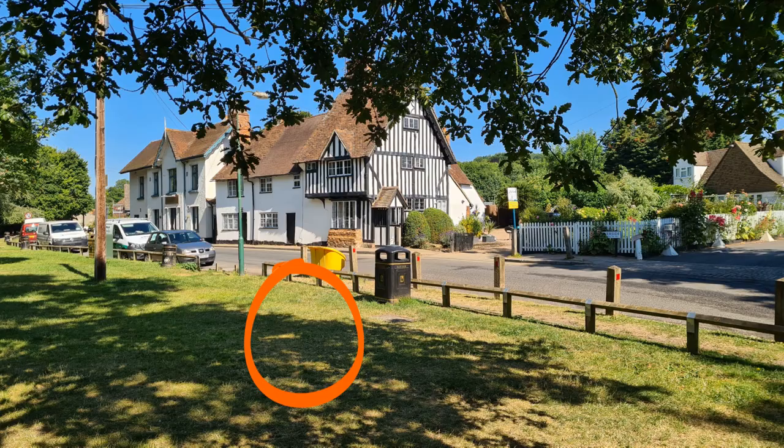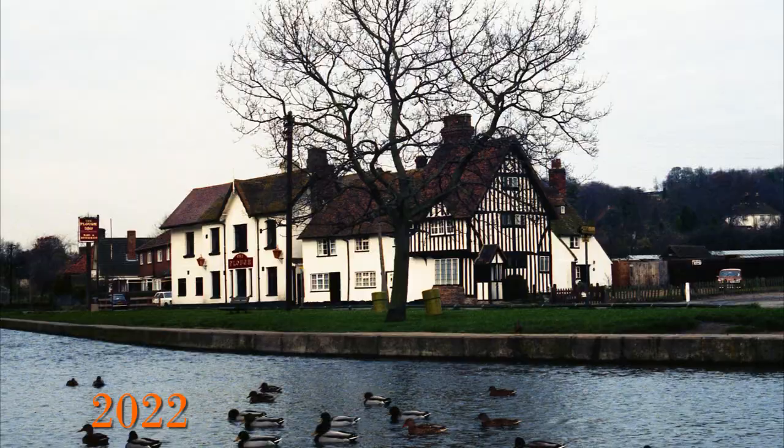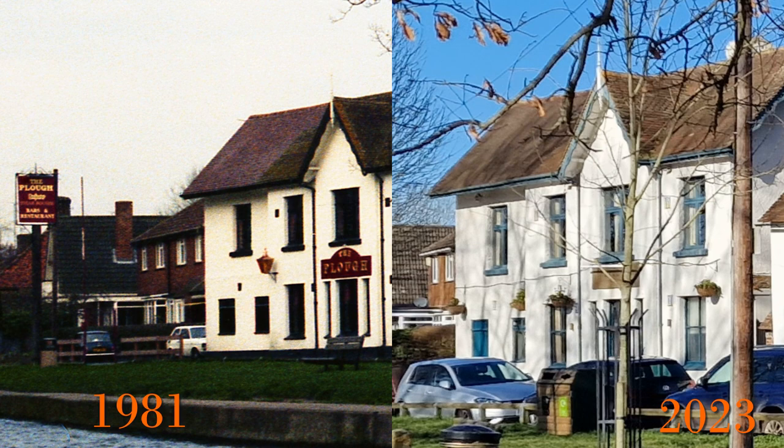This is a view from 2022, and this is a similar picture of the Plough pub and the buildings next door that I took in 1981. The Plough Cottages next to the Plough are Grade 2 listed and are 16th century or even older. The Plough pub itself, although it has the same name, is decorated quite differently in the early 1980s. Let's compare the pub 40 years apart — the building looks the same but the signage has all changed, as has the paint scheme, with it being a lot lighter now.